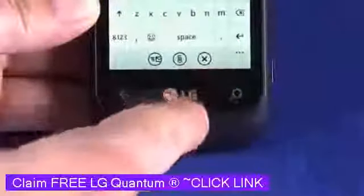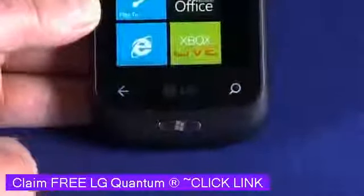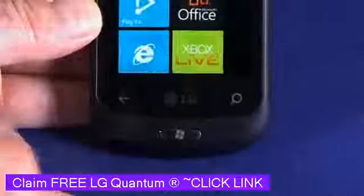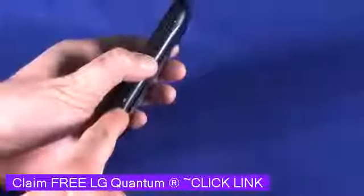On the phone we have a hardware Windows button, which we'll use to go back to the home screen at any time. We also have capacitive touch buttons for back and for search. On the side of the device we have a volume up and down rocker and a dedicated camera button.